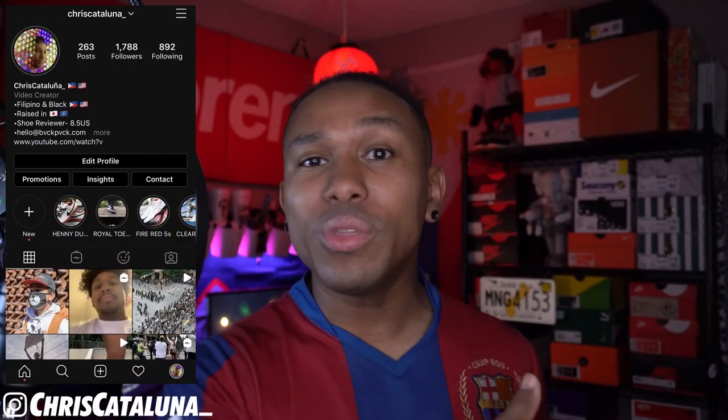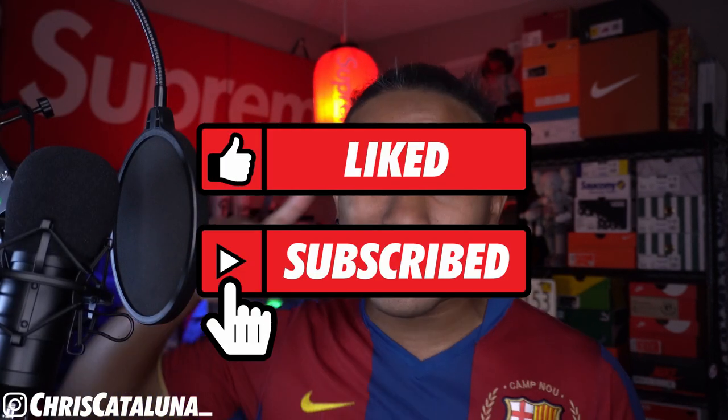What is going on YouTube land? I am Chris Catalunia. Right now I'm sporting that Sokka from Avatar The Last Airbender haircut. I got some cowlicks right here. Anyways, before we get into the shoe review today, go and check out my Instagram, Chris Catalunia with the underscore at the end. Go ahead and like, subscribe, and hit that notification bell so you know when I upload a new video.